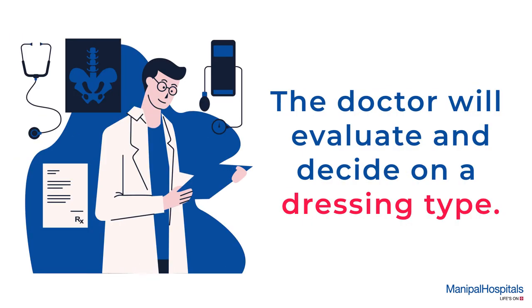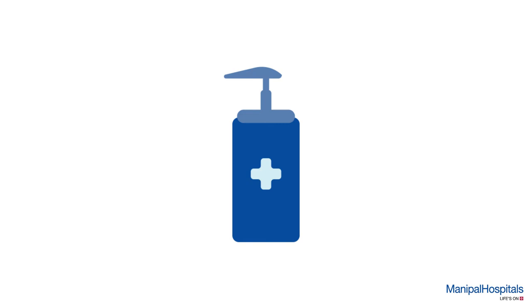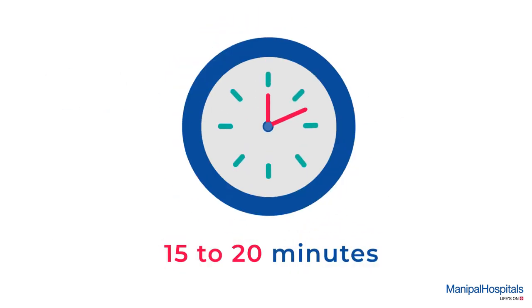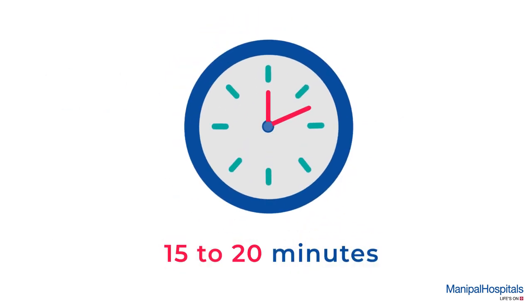The doctor will evaluate the wound and decide on a suitable dressing type. The wound site is cleaned and disinfected with an antiseptic and kept in place with an adhesive tape or bandage. The entire process takes not more than 15 to 20 minutes depending on the wound.